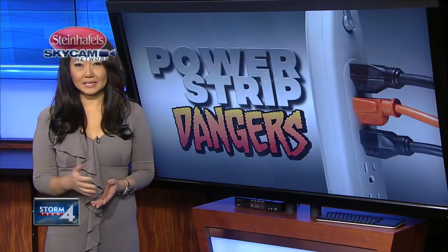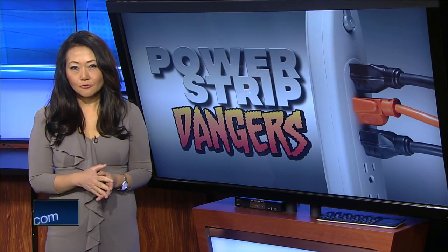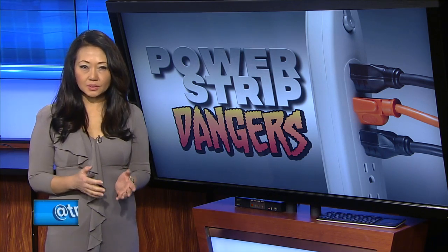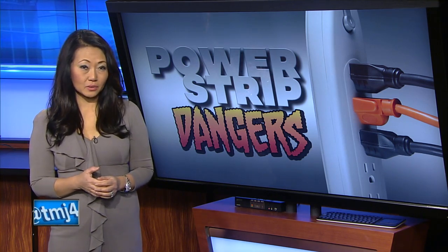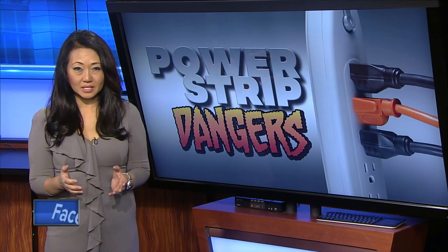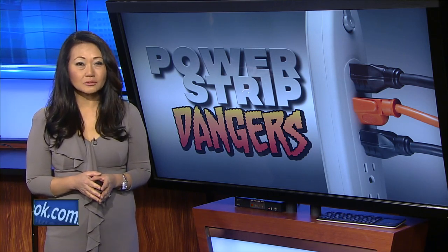According to the U.S. Consumer Product Safety Commission, every year electric extension cords cause about 4,000 trips to hospital emergency rooms. The misuse of electric extension cords and power strips also cause more than 3,000 house fires every year, killing about 50 people and injuring more than 250.